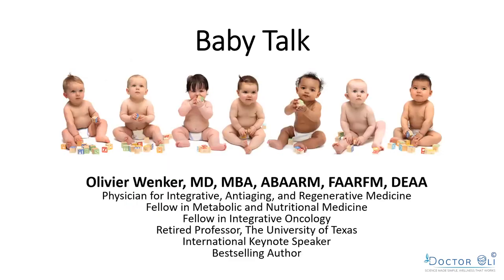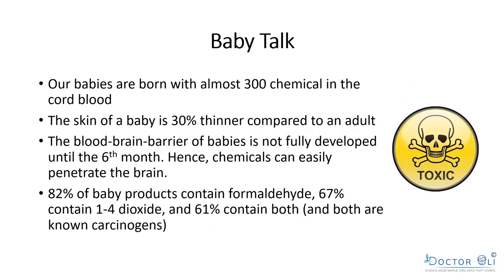The first chapter I want to talk about is called 'Baby Talk.' We have an entire chapter about babies. Our babies are now born with almost 300 chemicals in the cord blood. The skin of a baby is about 30% thinner compared to adults, so everything you put on the baby's skin will immediately absorb very quickly — which could be a blessing, but with chemical products it's really bad.